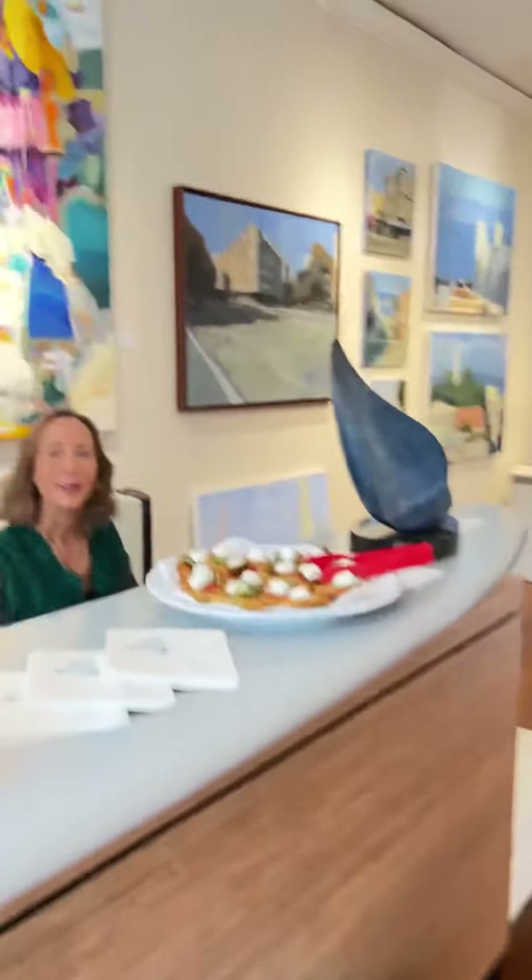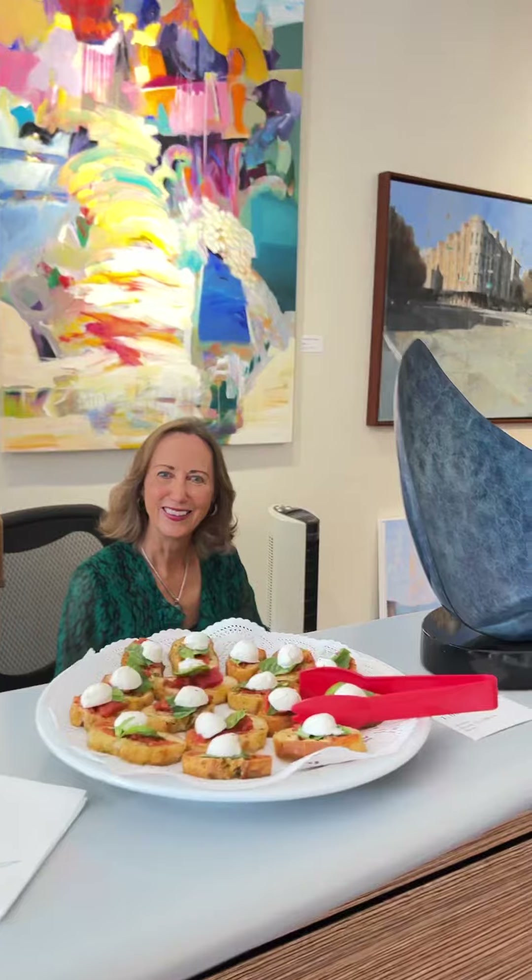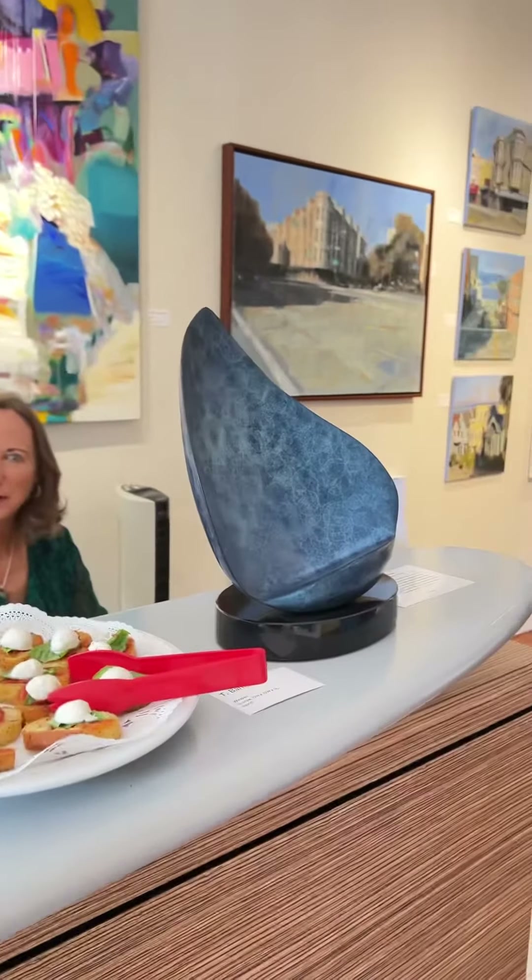This is Barbara, one of the co-owners. Nice to see you. A couple of bronzes on the check-in desk.